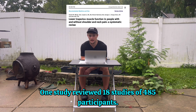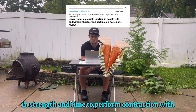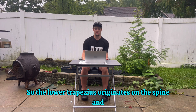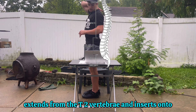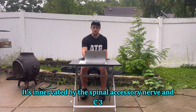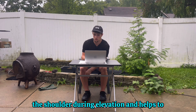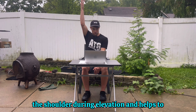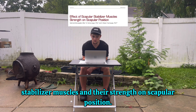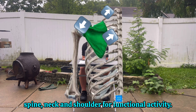One study reviewed 18 studies of 485 participants. 12 of those studies found that the lower trapezius muscle had noticeable decreases in strength and time to perform contraction with shoulder and neck pain patients. The lower trapezius originates on the spine and extends from the T2 vertebrae, inserting onto the spine of the scapula to its acromion process and then down to the T12 vertebrae. It's innervated by the spinal accessory nerve and C3 and C4 nerves. The scapula is an upper extremity bone that transfers forces from the upper spine, neck, and shoulder for functional activity.